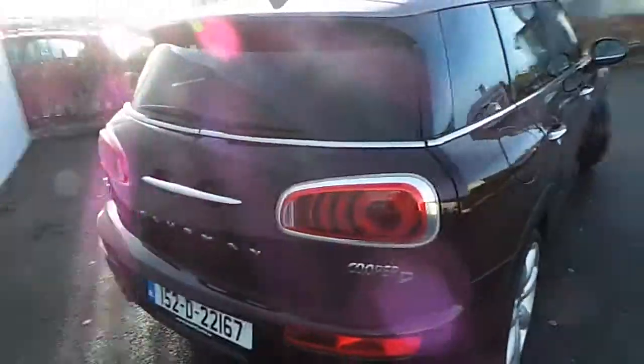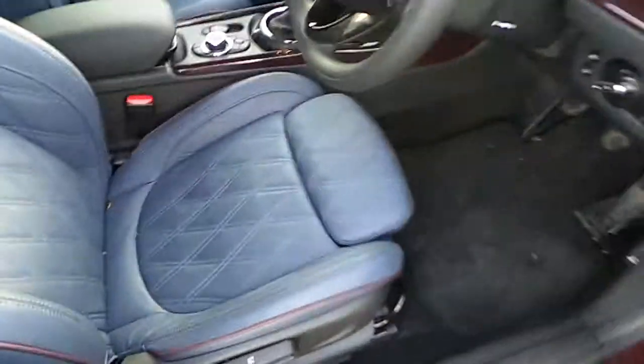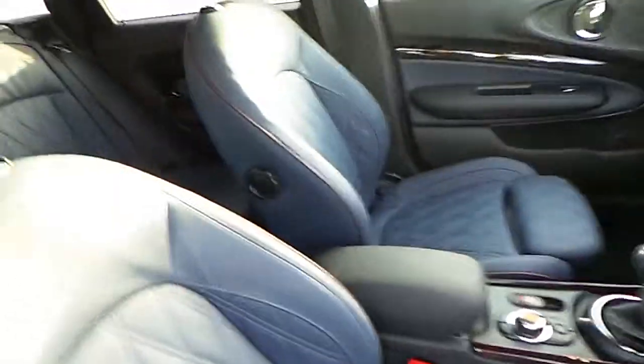This car comes with a chilly pack, LED tail lights, and comfort access. Inside, it's finished in full indigo blue leather with burgundy piping on the seats.